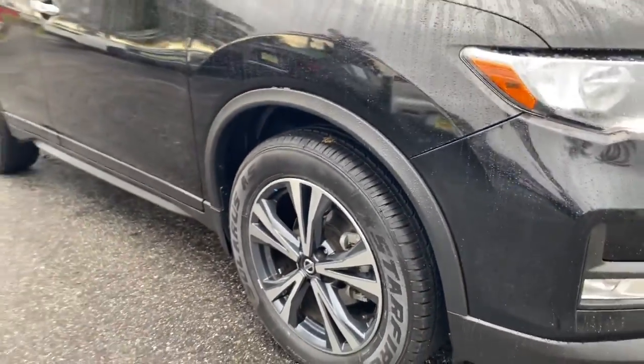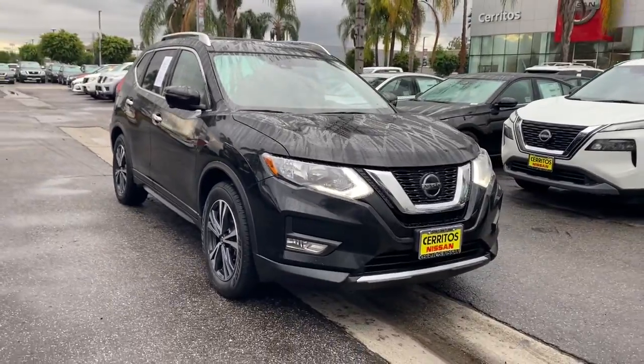Comfortable and capable, this sporty four-door hatchback brings confidence along on every journey.